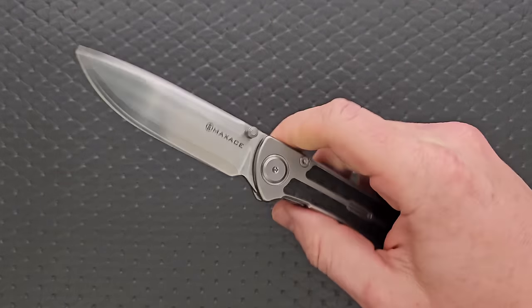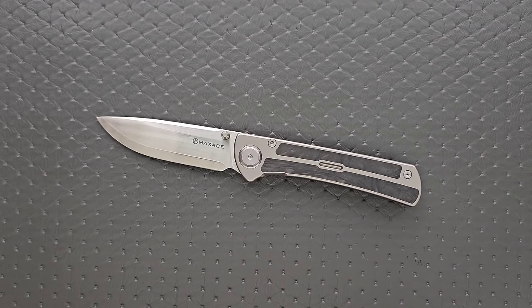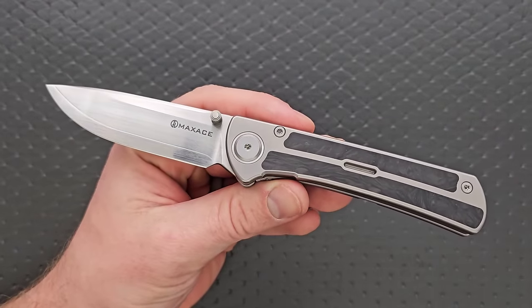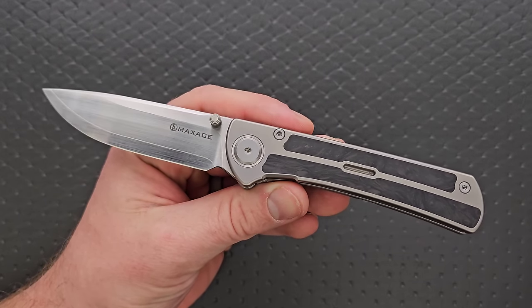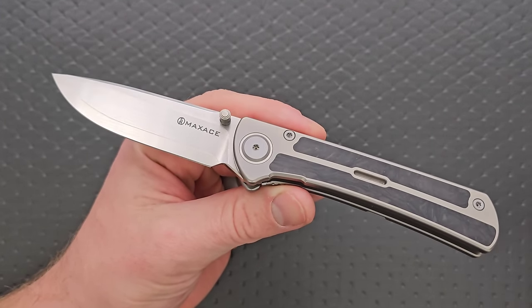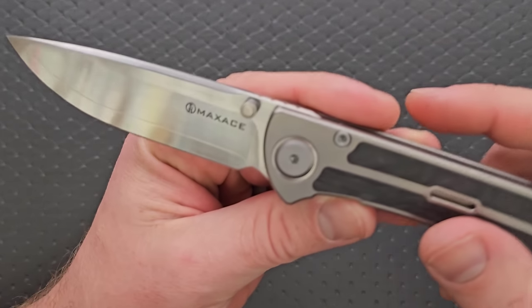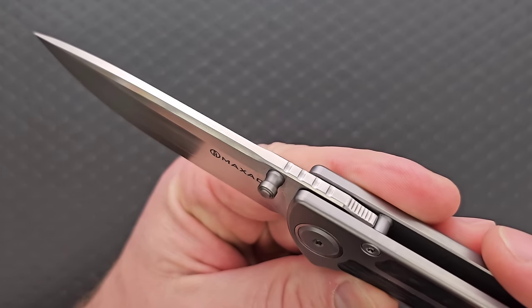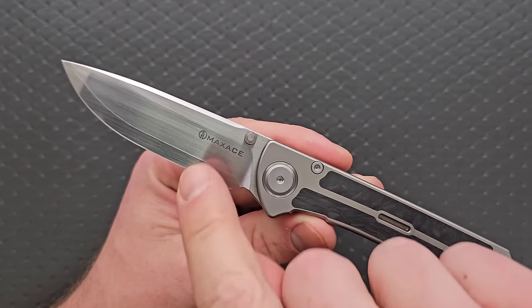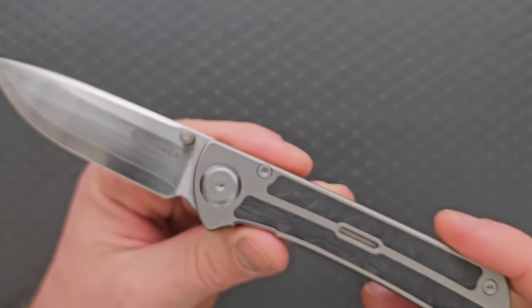Moving on — a knife that everybody remembers but nobody really talks about anymore: the Maxace Peregrine. Oh my goodness, this is a wonderful, wonderful knife, and it's also a beautiful knife. It looks very similar to the Sebenza by Chris Reeve, but it's a Maxace aesthetic. We have Sanmai high-polished ZDP-189 for the blade — that is beautiful. So we have cladding, and then the core coming out right there that you can see.